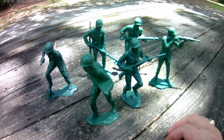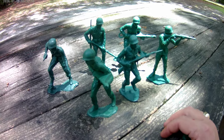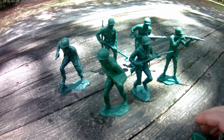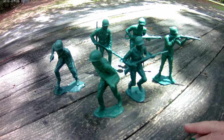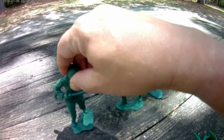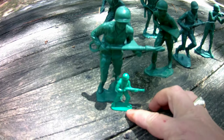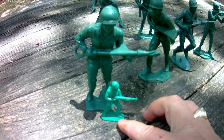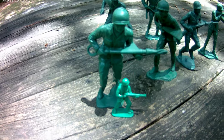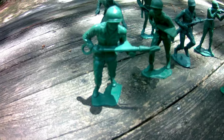I wanted to show the giant army man that I got when I was a kid. You really can't tell the scale much until you put them next to one that's actually the standard size army man. This is my giant one, and I'll tell you the story.